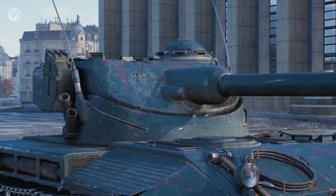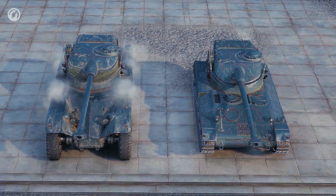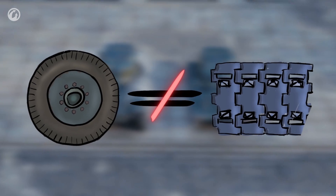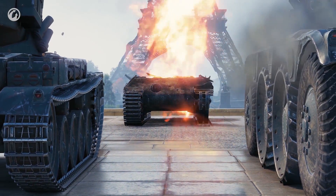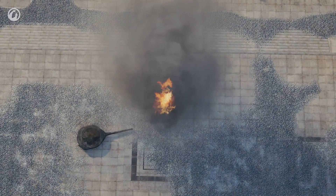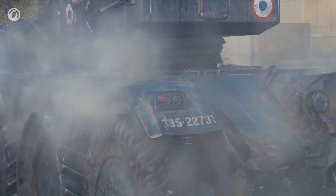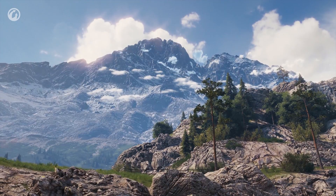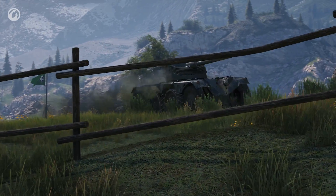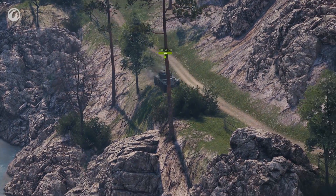To prevent it from happening or to reduce the chances, we need to learn the basics. Wheels are not tracks. Wheeled vehicles are very much unlike tracked ones — so much so that wheeled vehicle players will have to learn to drive again. One of the most obvious reasons why is the inability of wheeled vehicles to turn around in one spot.